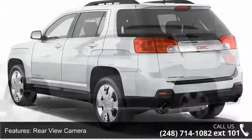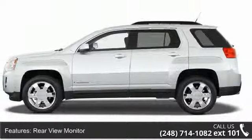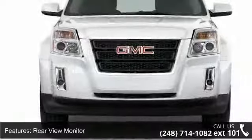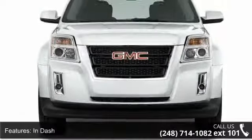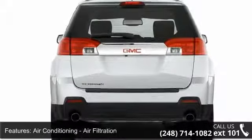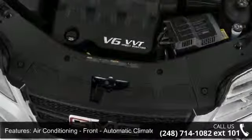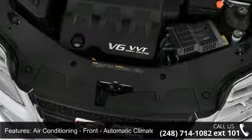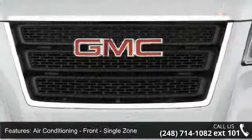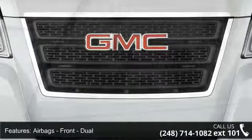Some of the top features included with this vehicle are rear-view camera, rear-view monitor, in-dash, air-conditioning, air-filtration, air-conditioning front, automatic climate control, air-conditioning front single zone, airbags front dual, airbags front side, airbags front, front and rear side curtain, and passenger occupant sensing deactivation.